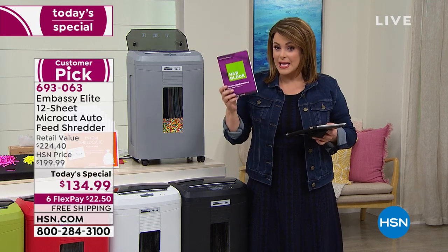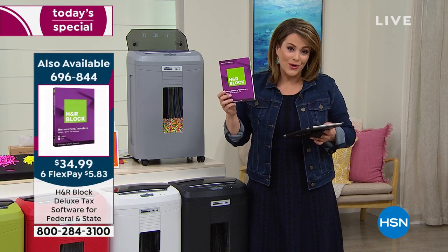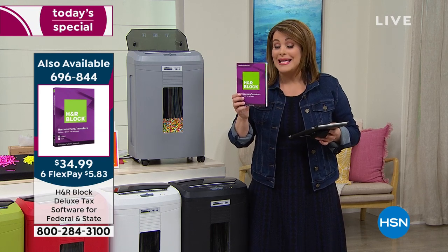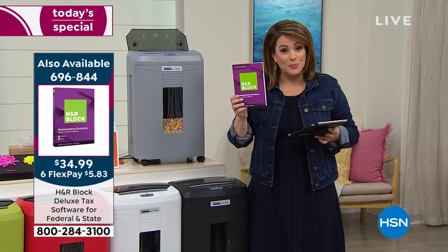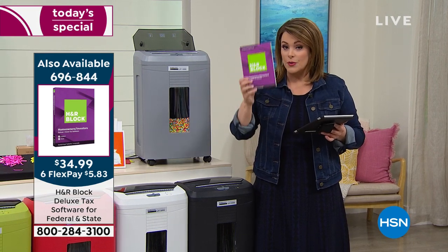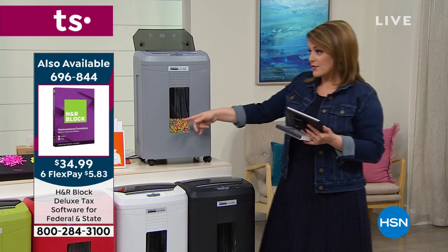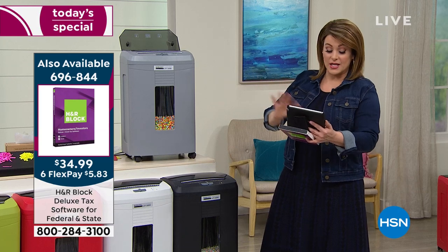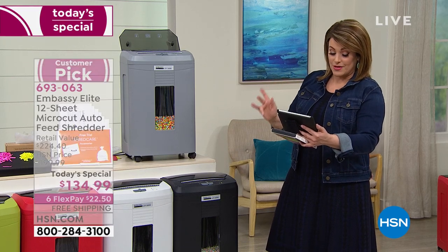If you want to do your taxes on your own, you don't need a CD for your computer — you can download the information and prepare your own documents. Ask about that, ask about the lubricant sheets and the extra bins. But biggest, best offer we've done — and Bill, we've got questions coming in right now.